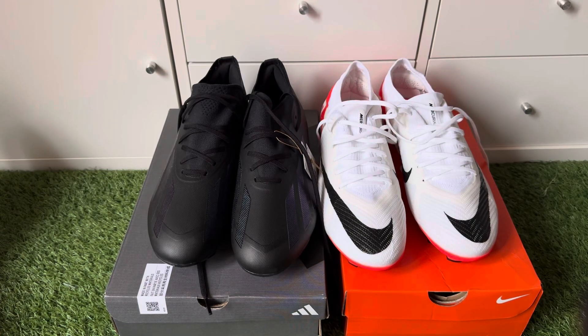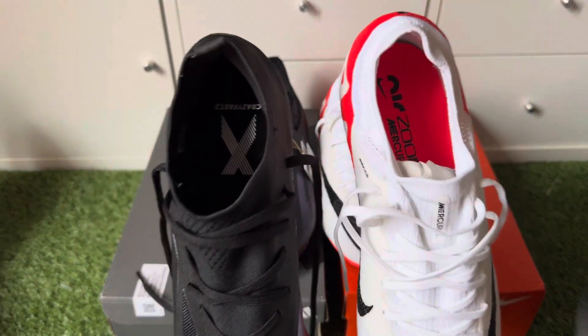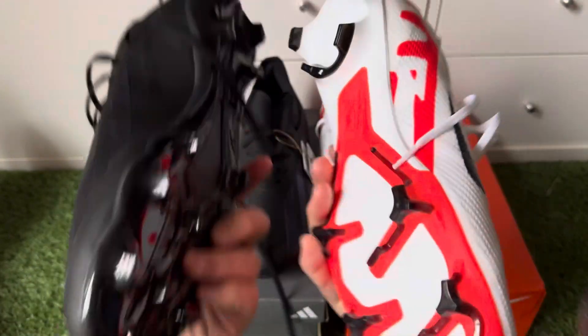How's it going everyone, hope you're doing well. Welcome to this comparison video between the Adidas X Crazy Fast 0.2s and the Nike Mercurial Vapor Pro Editions FG boots.